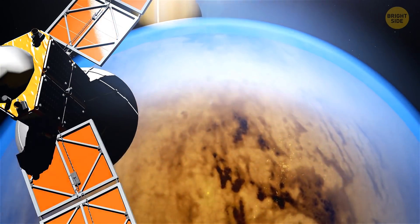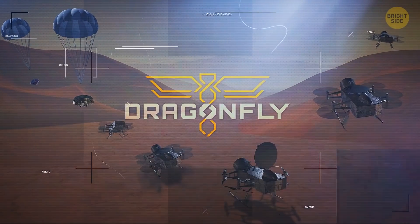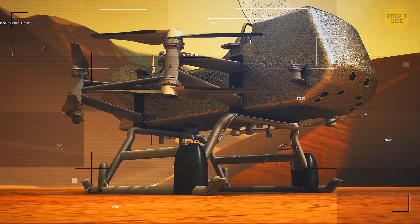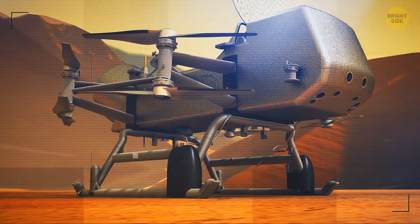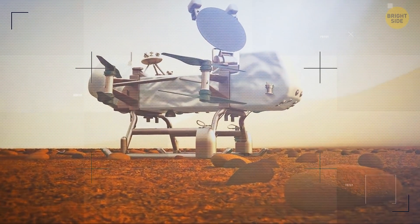Titan shot to the top of the list of places we could one day live on — sorry, Mars. NASA has a new project, the Dragonfly mission. They're going to send a drone out there and explore Titan even more. The mission's still about six years away, and the rocket will reach Saturn's moon nine years after that. So we're going to have to wait a while before we pack up and move to Titan.